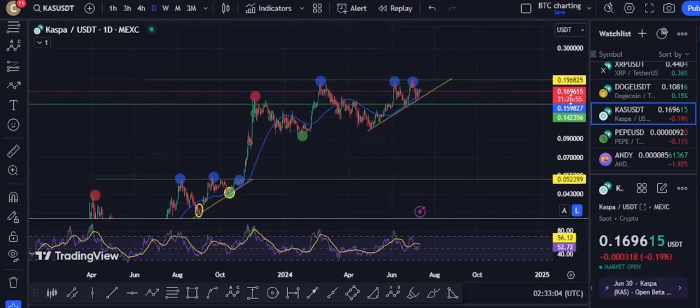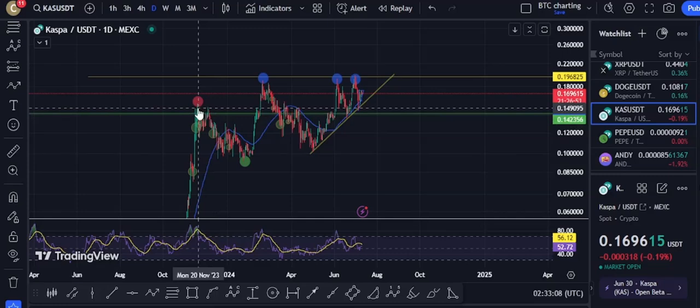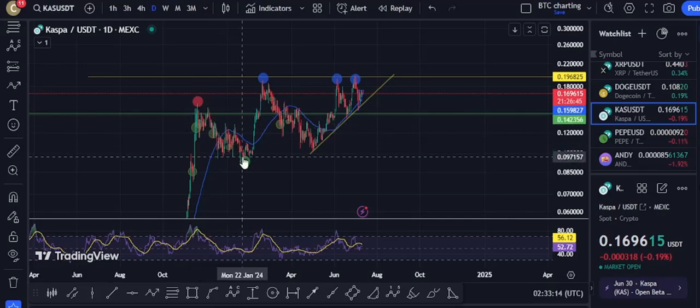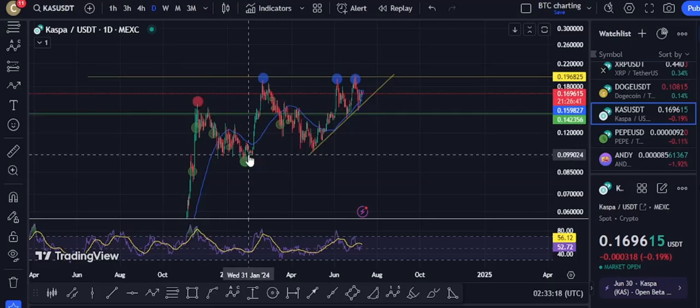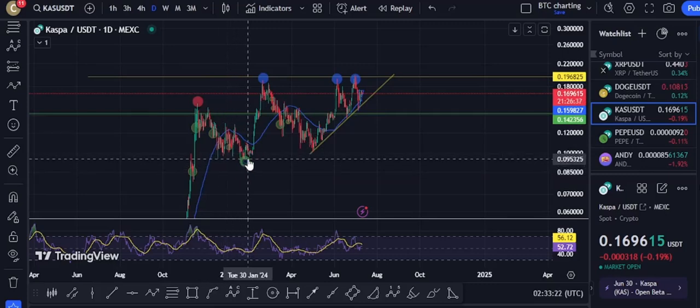Until it hit that stop. Sell off — hit a one, boom. That's the A-B-C drop off.